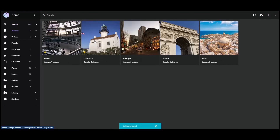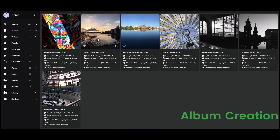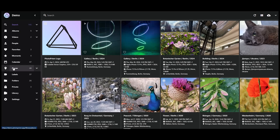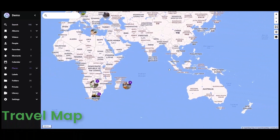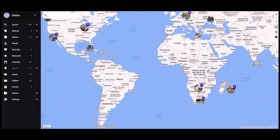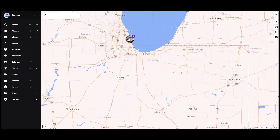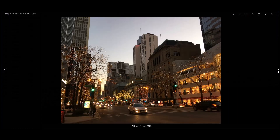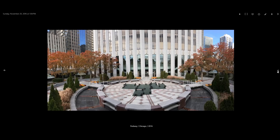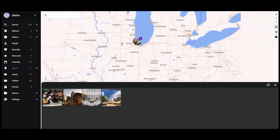Top features include album creation, where users can craft albums and collections to better organize their memories. TravelMap offers a dynamic map showing locations of photo captures, allowing you to click on pins to view photos from specific locations. And AI-assisted tagging and searching to automatically categorize and make photos easily searchable by their content and location.